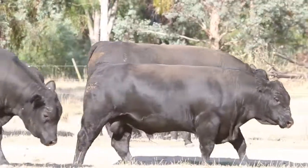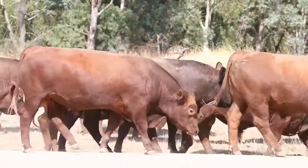I'm Andrew Hicks, this is my son Tom. Welcome to our sale preview for our Autumn 2014 sale. This year we're offering 40 bulls — 30 composites and 10 red angus.